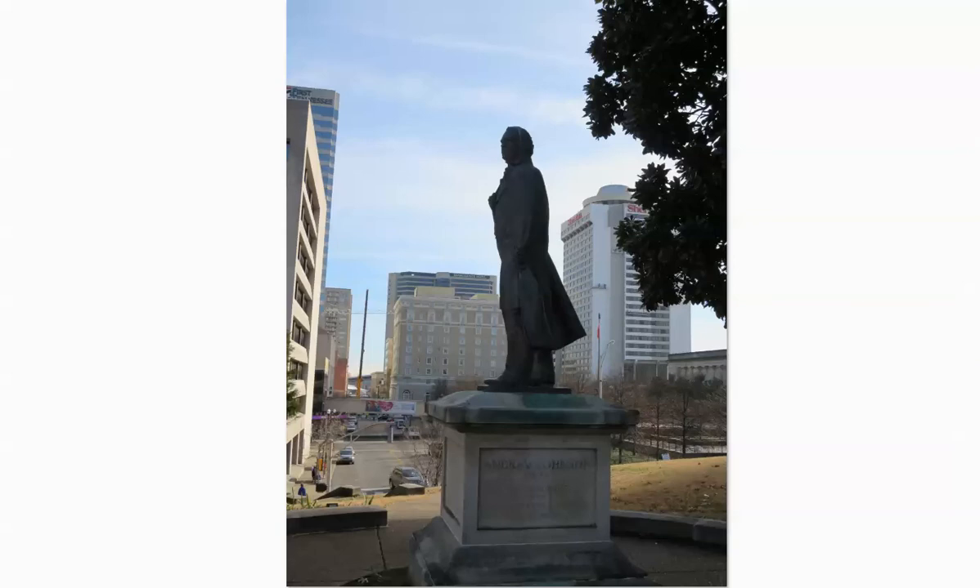There's another statue of Andrew Johnson. Andrew Johnson was the governor of Tennessee and took over the military governorship of Tennessee during the Civil War. Nashville was captured fairly early after Tennessee seceded from the Union, and the capital became a stronghold of the Union forces. Andrew Johnson later became Abraham Lincoln's vice president in 1864, and then after Lincoln's assassination, he became the 17th President of the United States.